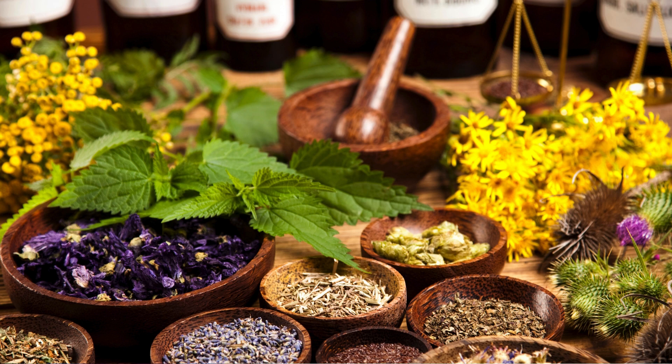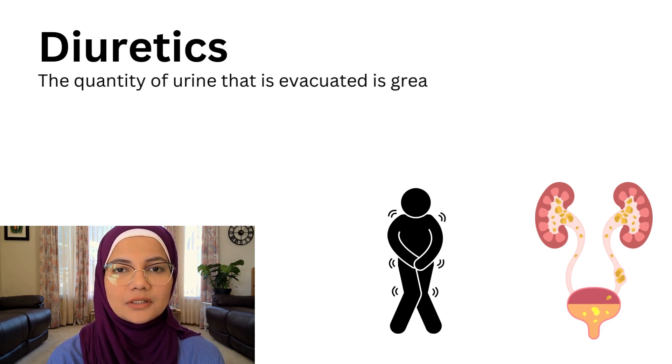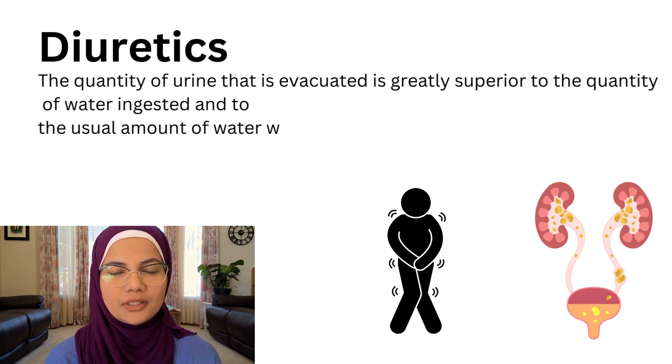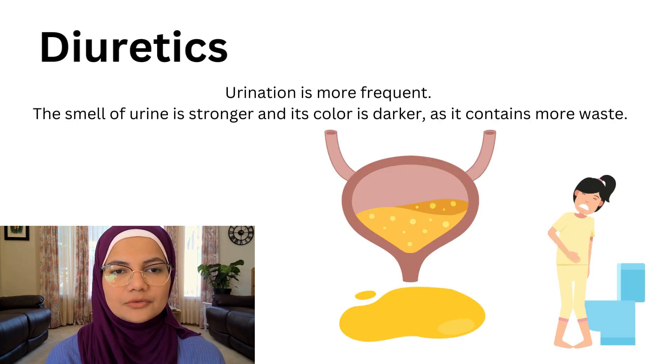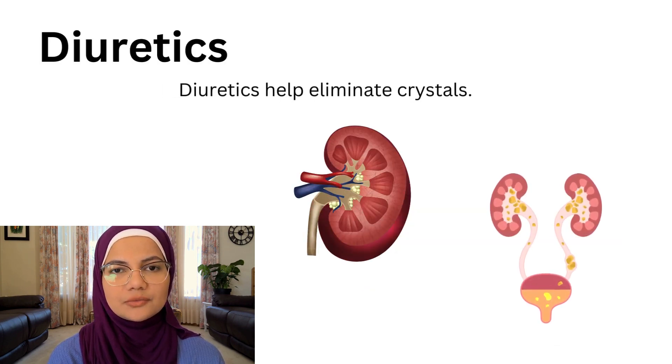A diuretic is considered effective when you observe certain signs. If you are consuming a diuretic, you will be eliminating a large amount of urine compared to the water you're consuming — the quantity of urine evacuated is greatly superior to the quantity of water ingested. Urination is more frequent, the smell of urine is stronger, and its color is darker as it contains more waste.